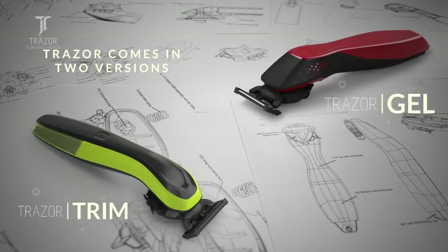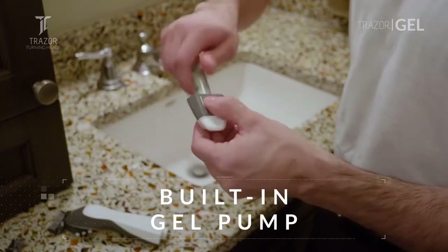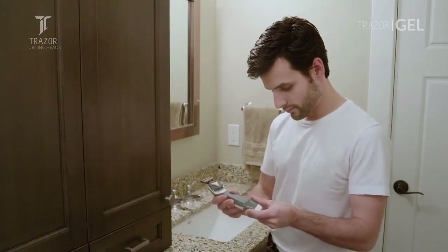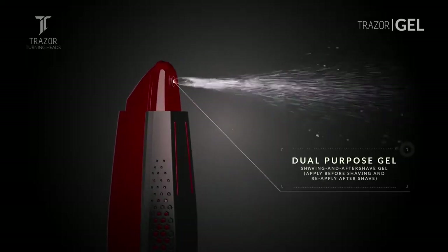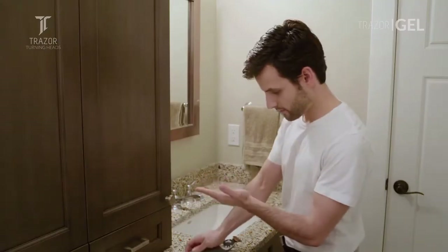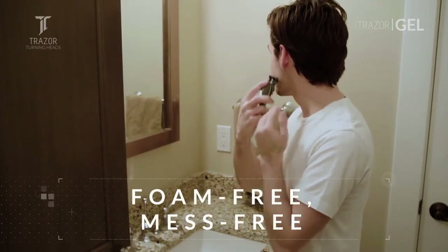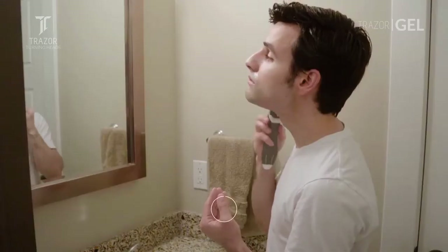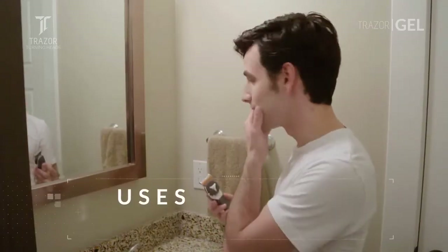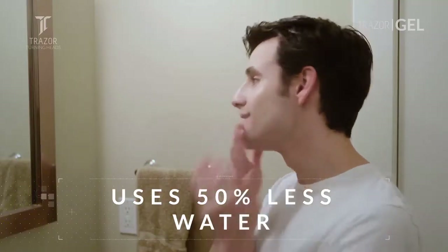Tracer is available in two models. The Tracer Gel features a built-in gel pump right in the handle, offering the ultimate in anywhere, anytime convenience. The pump dispenses a combination of shaving gel and aftershave gel that prevents irritation and leaves your skin feeling fresh and revitalized. The advanced waterless formula offers a shaving experience that is foam-free, mess-free, and uses a fraction of the water that other shaving systems do. Forget all those other expensive and bulky shaving products — the essentials for your home and away-from-home shaving needs are already inside the Tracer Gel.